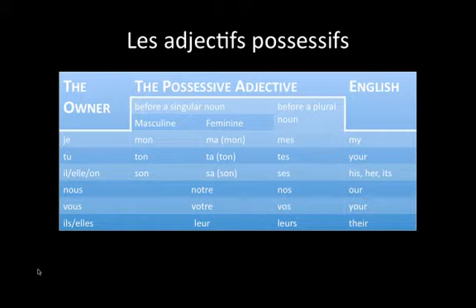If the owner is tu, before a singular noun that is masculine, we would use ton. Before a feminine noun, we would use ta, and before a plural noun, tes. And all of these — ton, ta, tes — mean 'your' in English.